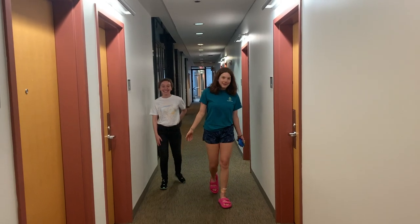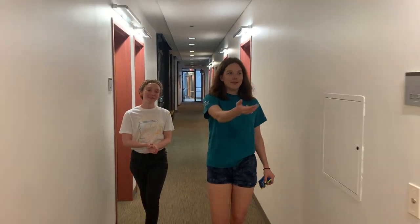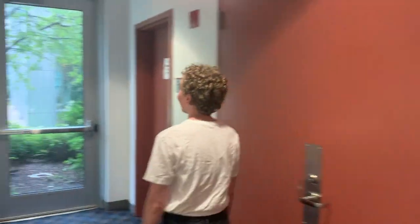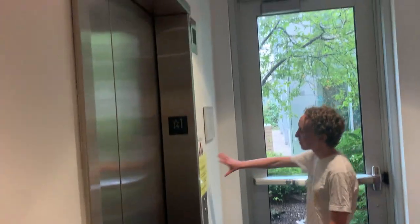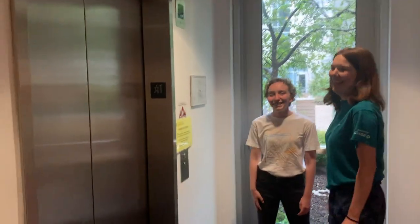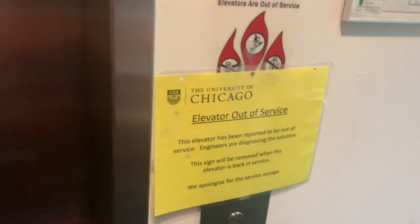We are now entering the Janata house, which is designated with these maroon red door frames here. The elevator is usually working — this specific one is out of service, and that seems to be a trend with this building. The elevators on either wing go up to the ninth floor, whereas the one in front of the front desk only goes up to five. So if your floor is above five, you usually want to come to one of these.